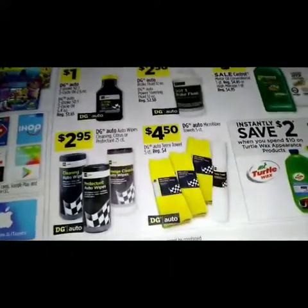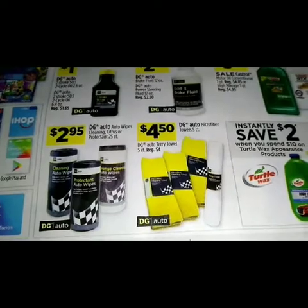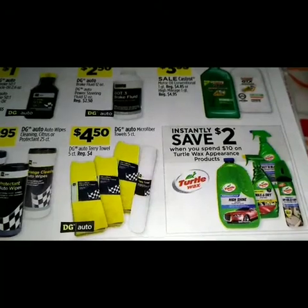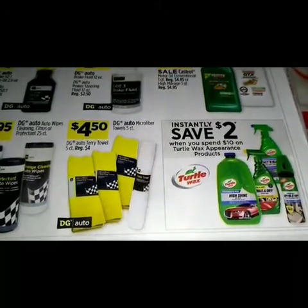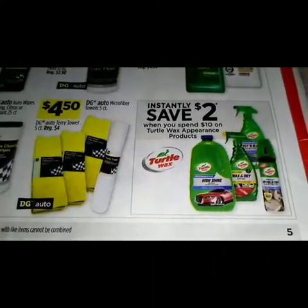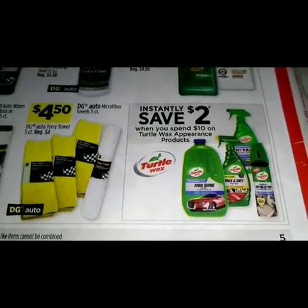Starting at the bottom of the next page we have $2.95 on the DG Auto white. $4.50 on the DG Auto microfiber towels five-count. We have another instant savings — you will save two dollars instantly when you spend ten on Turtle Wax appearance products.